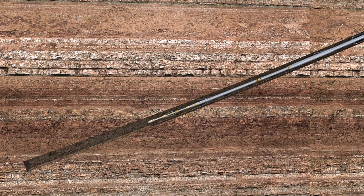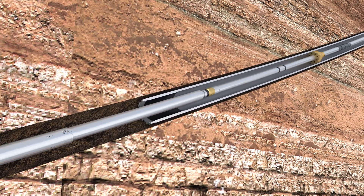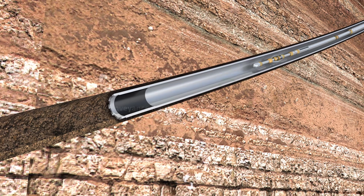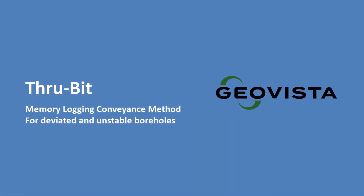When the logging tools are retrieved, the logged data is downloaded to the GeoVista app and merged with the recorded depth to generate a normal depth log. Accomplish more with GeoVista intelligent logging tools.